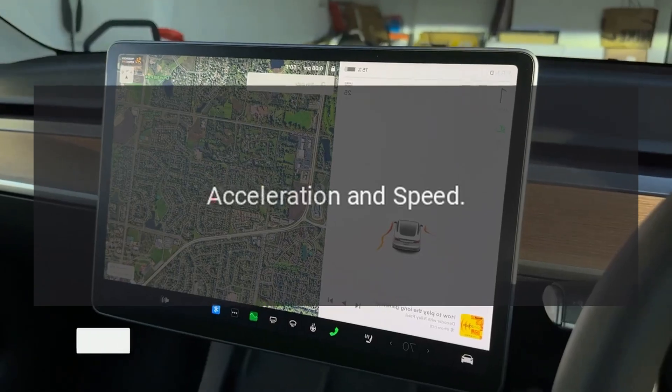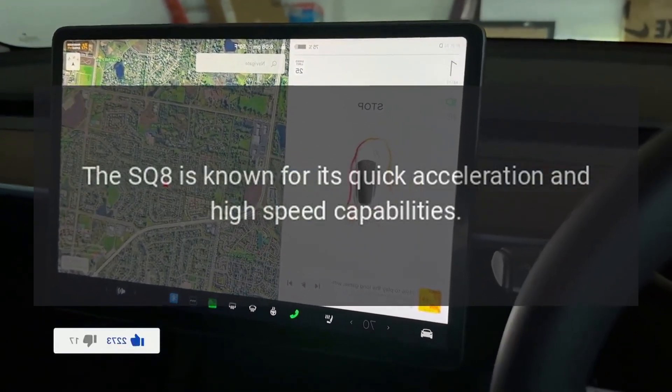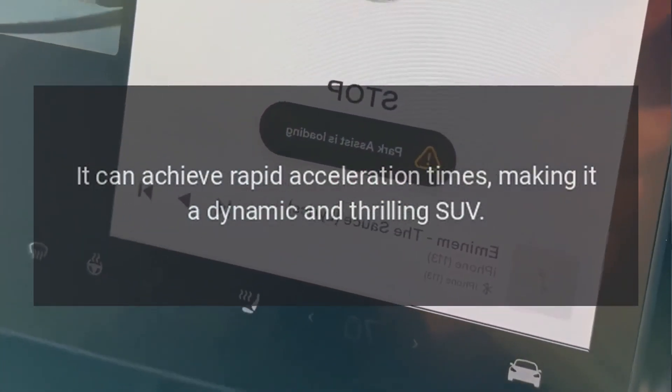Acceleration and Speed. The SQ8 is known for its quick acceleration and high-speed capabilities. It can achieve rapid acceleration times, making it a dynamic and thrilling SUV.